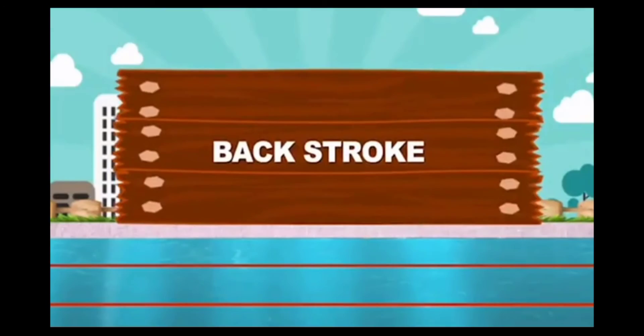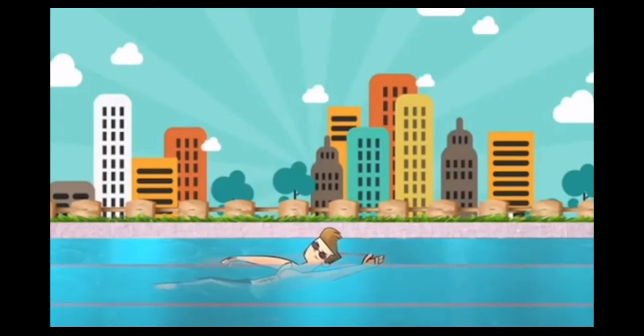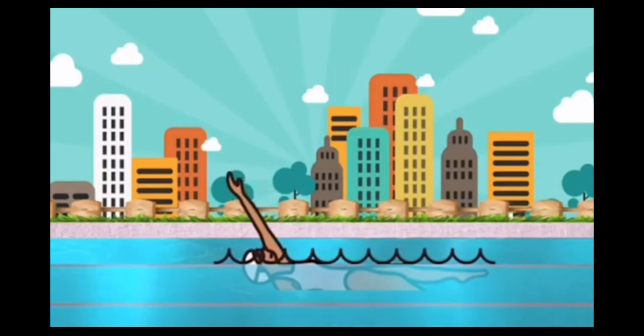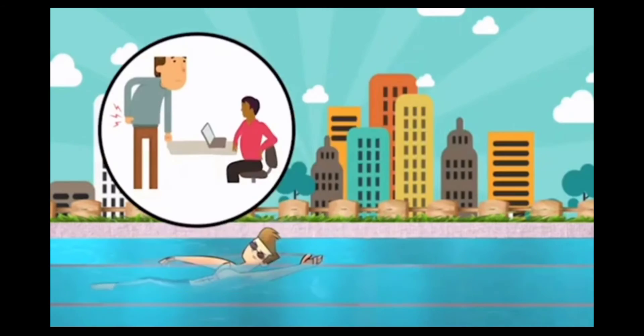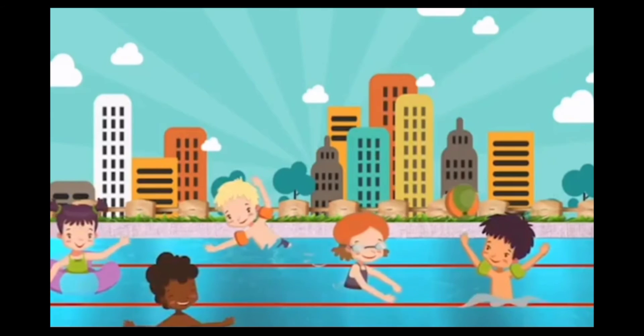Backstroke was added in 1904. In the 1940s, breaststrokers discovered that they could go faster by bringing both arms forward over their head. This practice was immediately forbidden in breaststroke, and it gave birth to the butterfly stroke.